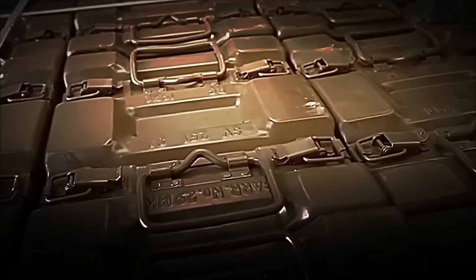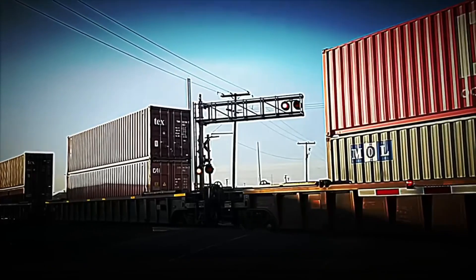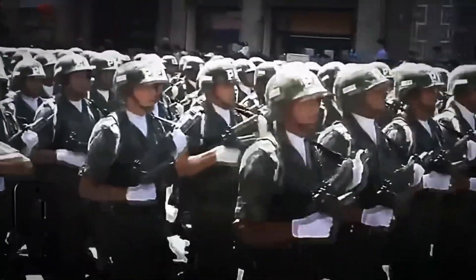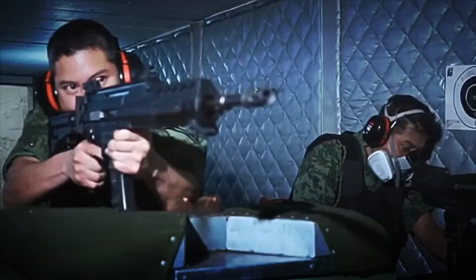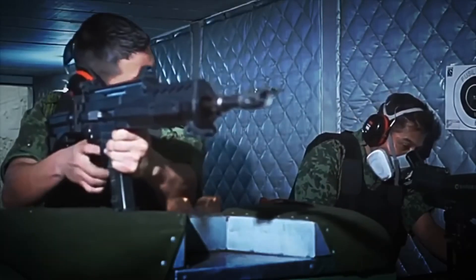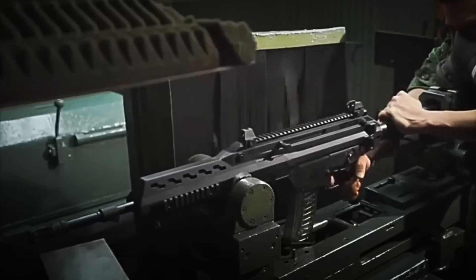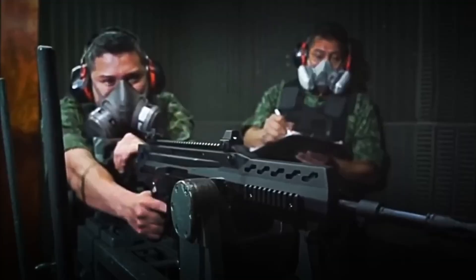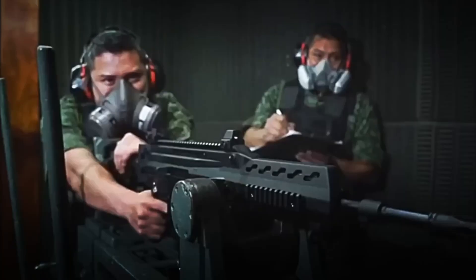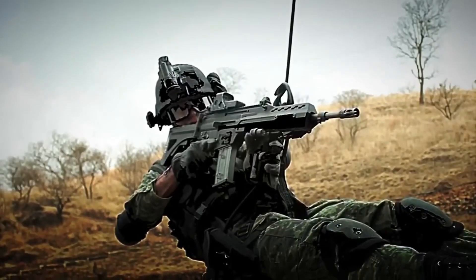The destination of each batch depends on the mission. Some are sent directly to bases of the Mexican Army and National Guard; others travel to strategic areas near borders, ready for high-risk operations. The FX-05 has proven so effective that it has already replaced more than 80% of the foreign rifles in service, becoming the standard weapon of the Mexican Army. This is not just a rifle — it is proof that Mexico does not need to depend on anyone to defend its territory.